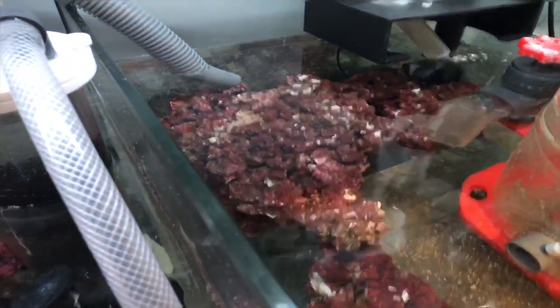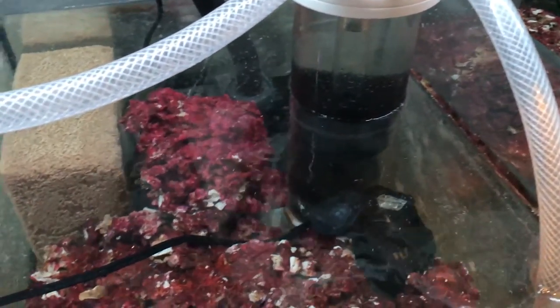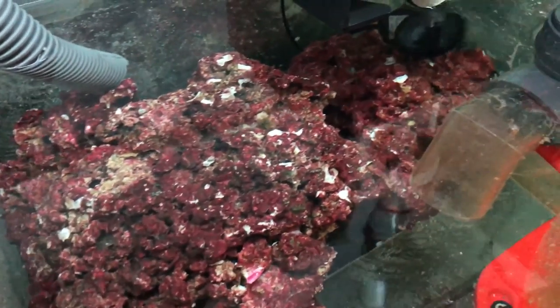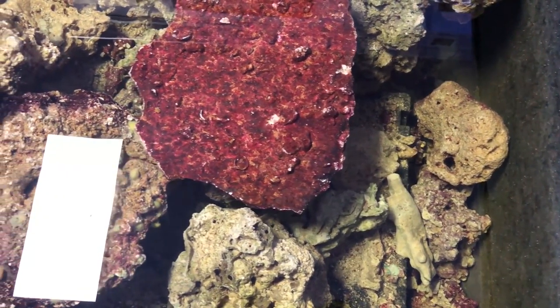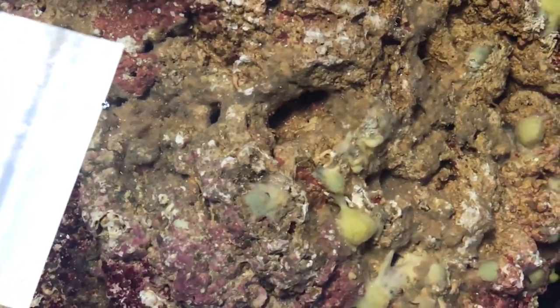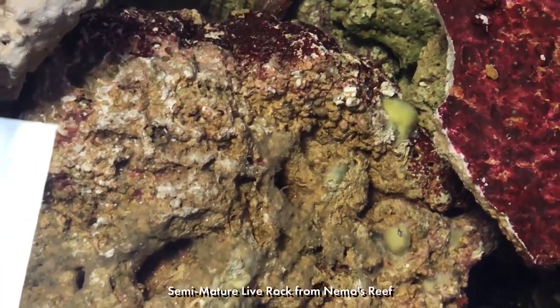For this build, I decided to continue using the Real Reef artificial live rock that I picked up at Nemo's Reef. To begin with, I placed this rock into my existing sump and active reef so that it can start the process of becoming populated with the prerequisite bacteria. In a few weeks when the aquascaping begins, you'll start to see how the rock has changed to look very familiar to what you'd find in a reef that was years and years old.